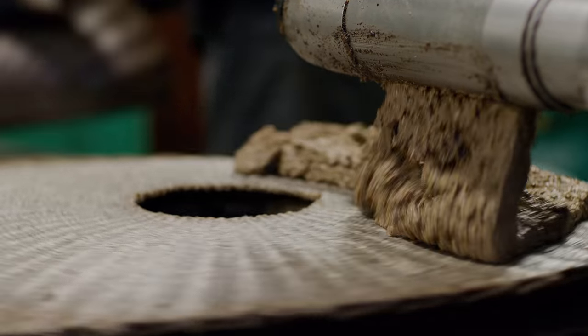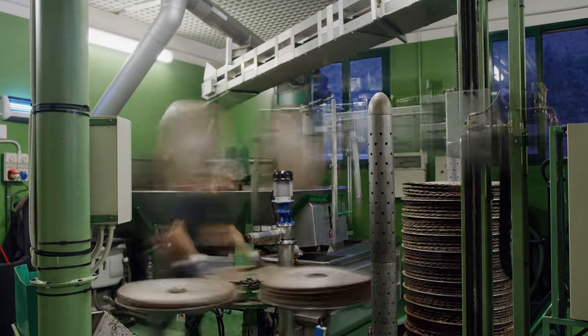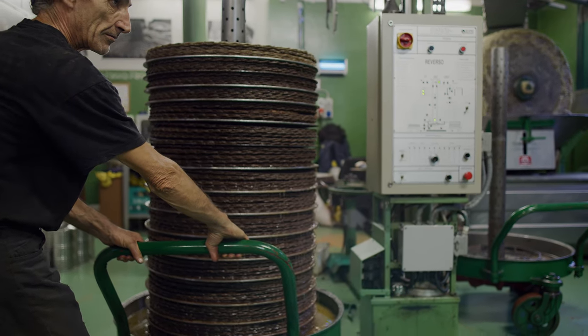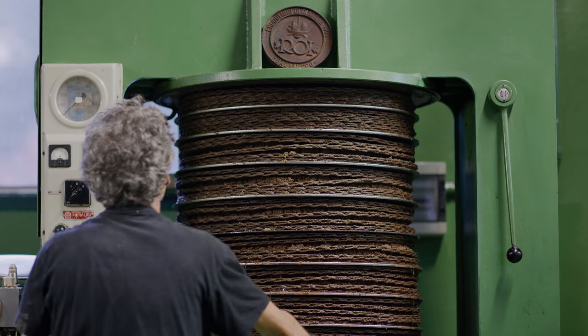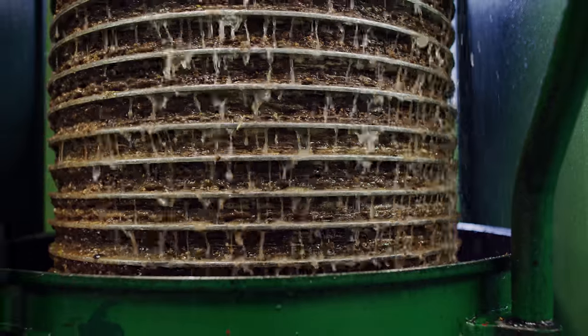The paste produced by the machine gets loaded onto flat filters called sportine. The fully loaded cart is moved to the press, where it's slowly compressed until 98% of the liquids are extracted.